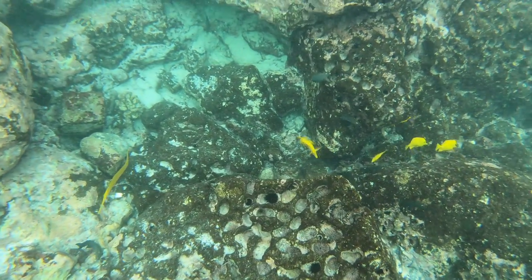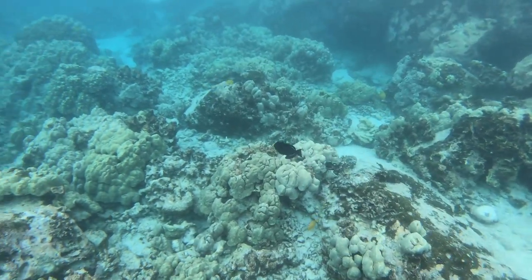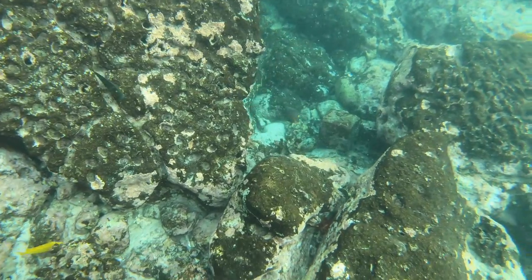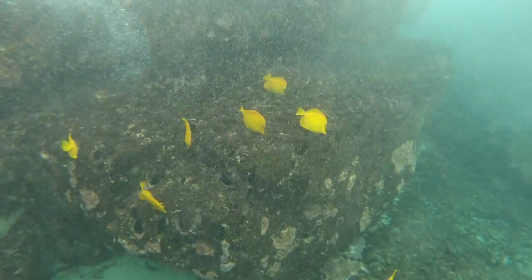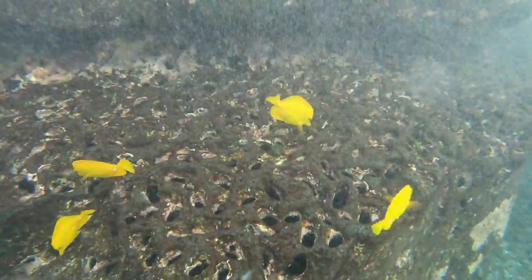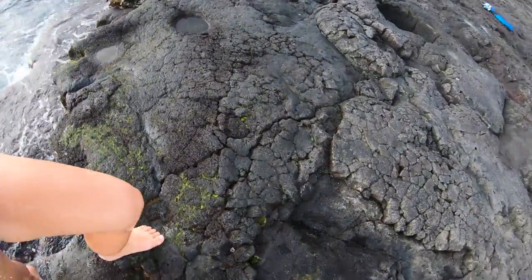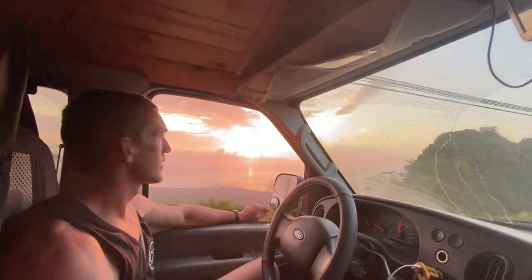We stopped here just before sunset, but I've heard mornings are a better time to snorkel. We saw a lot of fish just in the short while we were in the water. Parking can be difficult as there are very few spots, so be sure to get there early. If you're looking for a world-class snorkeling site, be sure to add Two-Step to your bucket list.